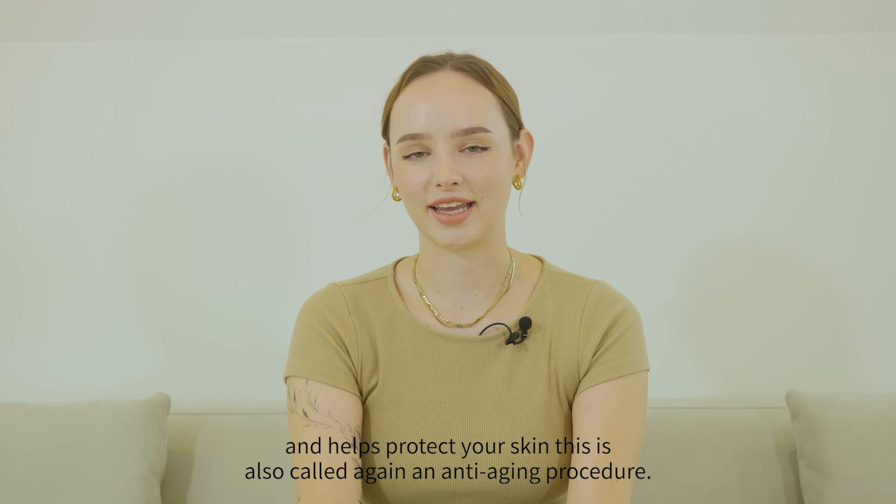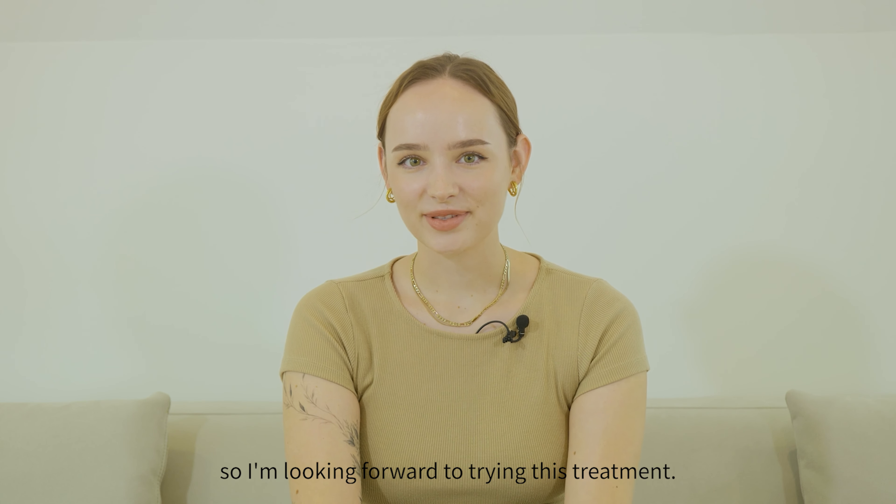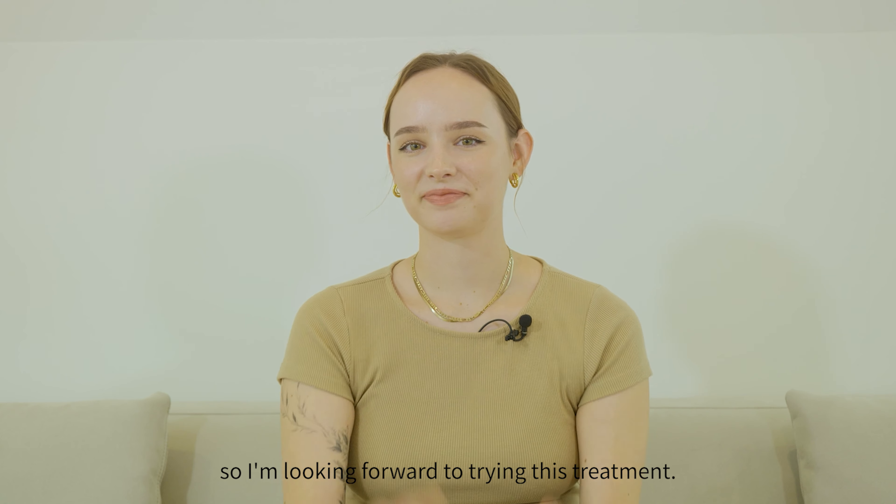This is also called an anti-aging procedure. These reasons are good enough for me, so I'm looking forward to trying this treatment. Let's do it!